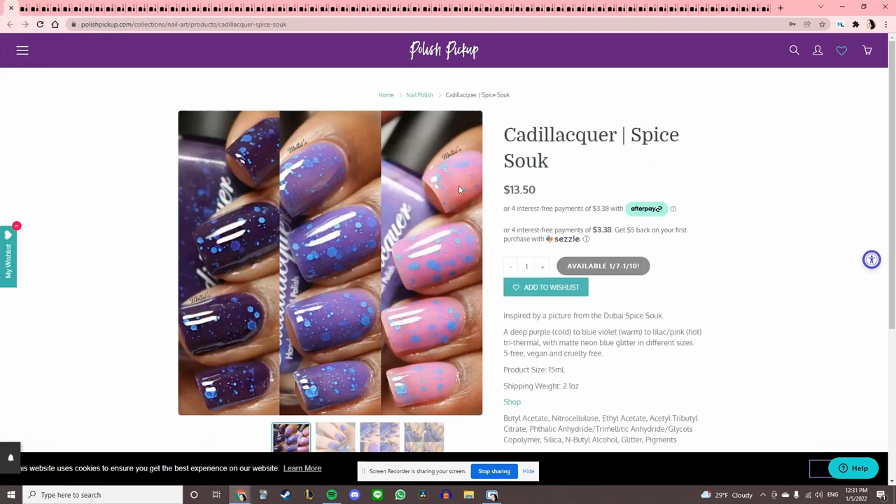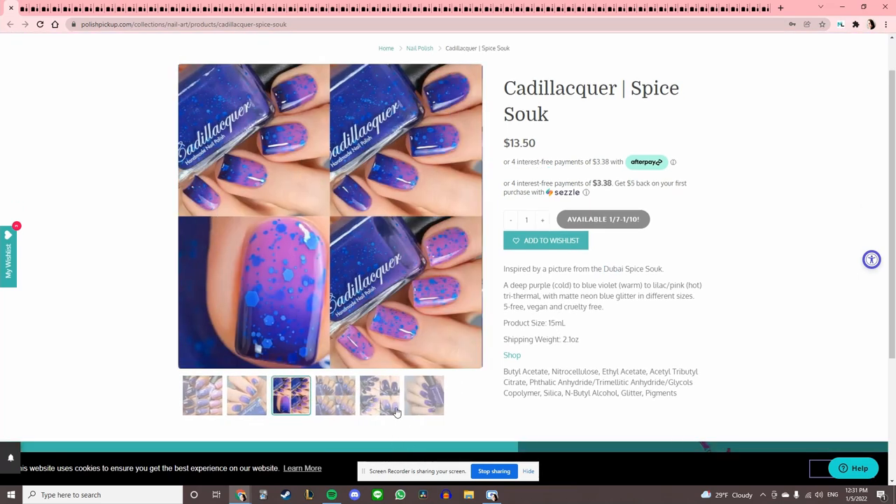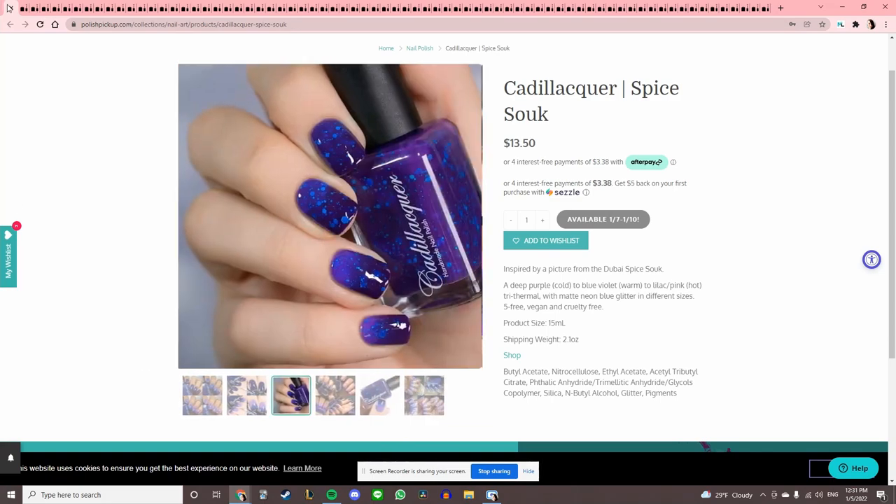This is a thermal — 'Spice Sook,' a Dubai spice — and it really is cool looking. I like the colors together, they look really pretty, but I would wear it once before it died and I would feel guilty about that. So I'll pass.